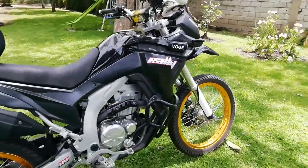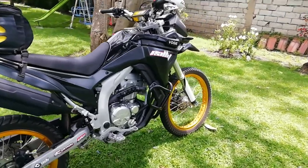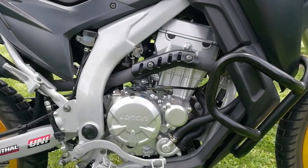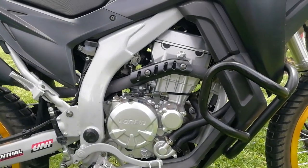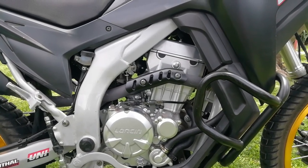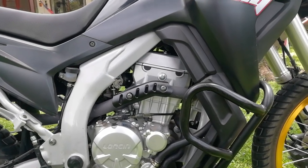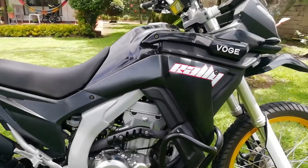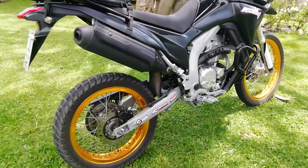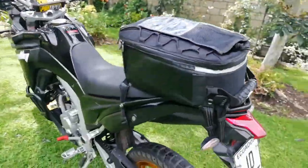This motorcycle is a 2021 model and it has a 300cc engine. This engine comes from the same Kawasaki KLX 300 and produces 29 horsepower and 25.5 Newton meters of torque. It comes with disc brakes on both the rear and front.